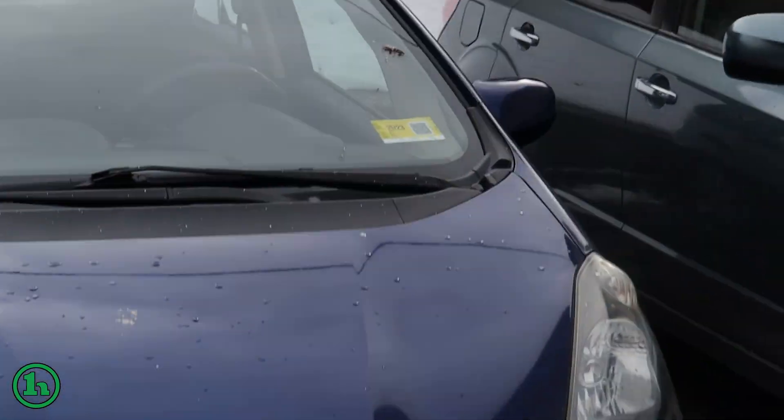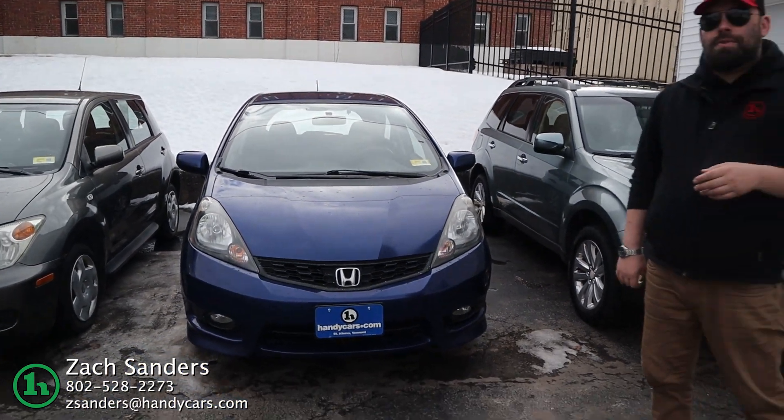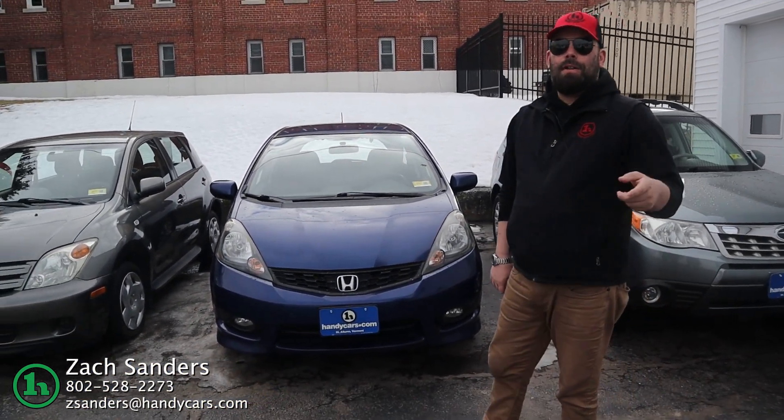It's going for $79.98, this is a Honda Fit Sport, it is a manual, so a little bit of fun to drive. Give me a call, let me know if you have any questions.